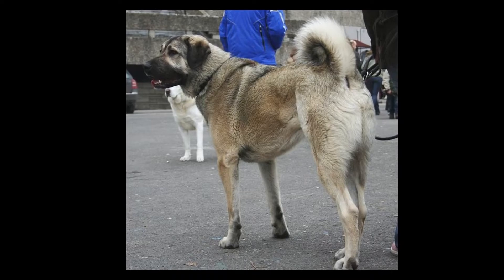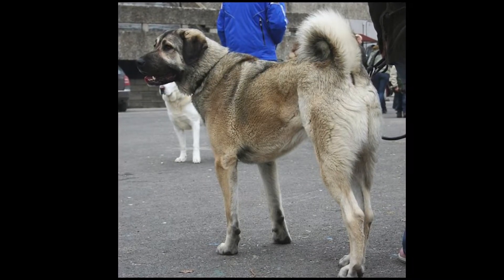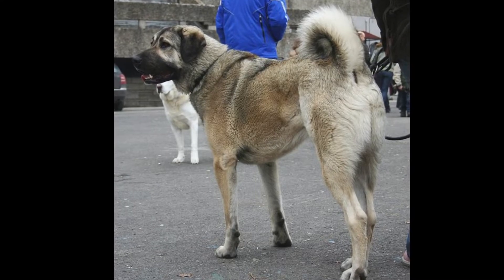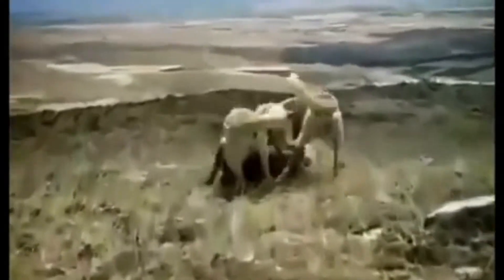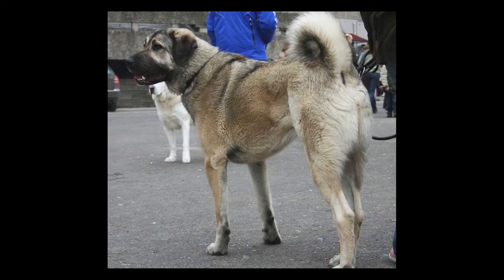Anatolian Shepherds have a lighter color with some spots, and some of them don't even have black masks on their faces. Kangal dogs protect the herd, and if they sense danger, they attack the intruder even without an order from the owner. Anatolian Shepherds are watchdogs, and they mostly scout for danger rather than attacking the intruder.